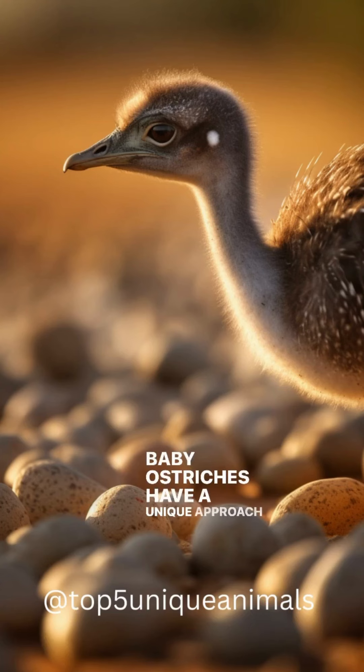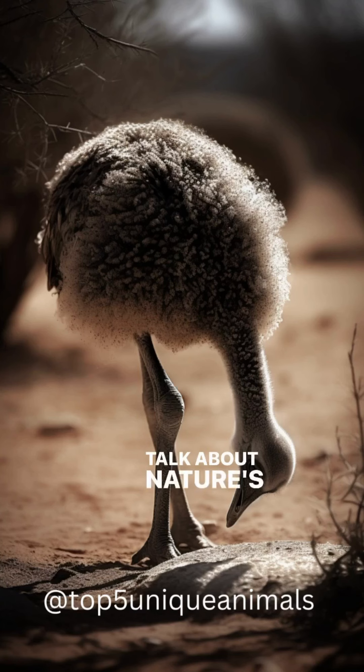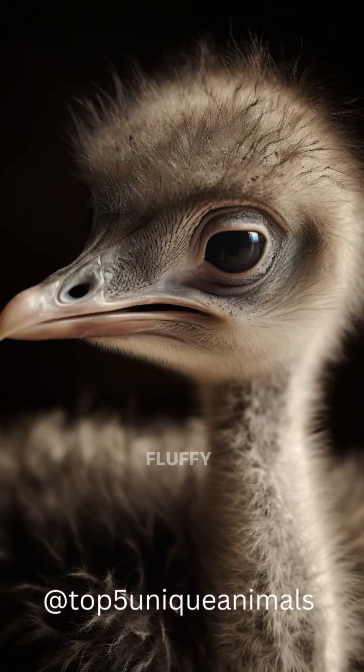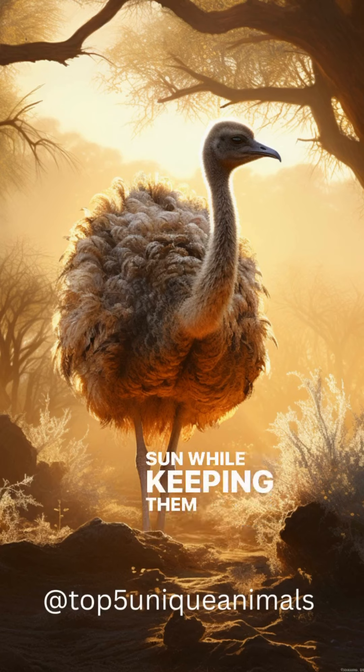Baby ostriches have a unique approach to digestion — they swallow pebbles to grind food in their specialized stomachs. Fluffy down feathers shield these chicks from the unforgiving sun while keeping them fashionably adorable.